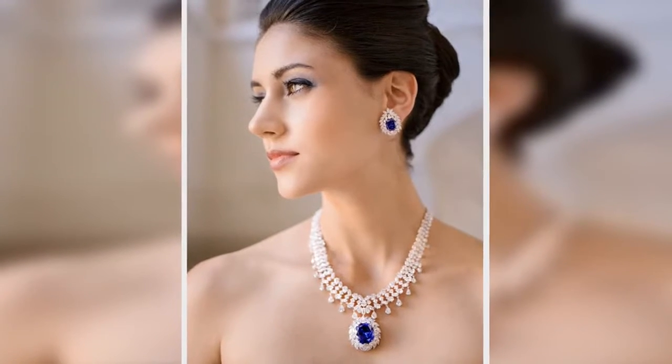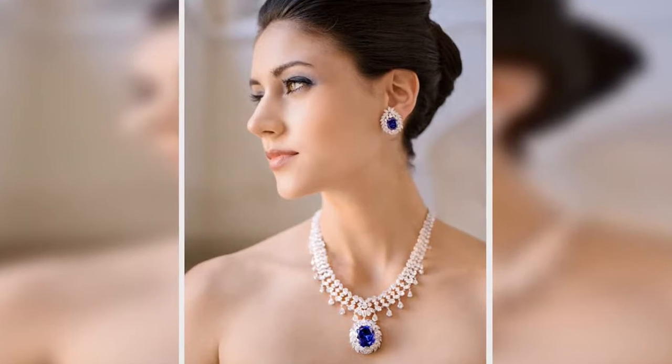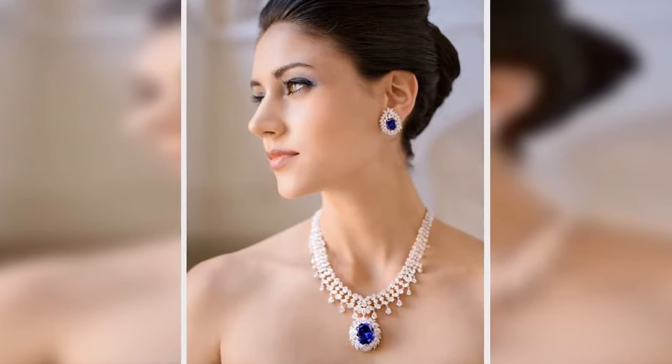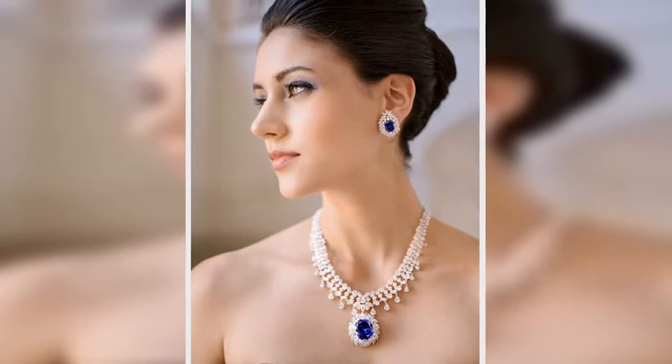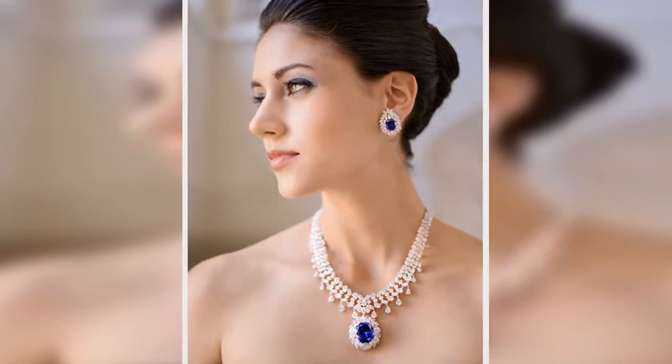One jewelry brand, Ciro Jewelry, founded in 1917, is a throwback to the 1920s — when life was so different, the age of the roaring 20s, the time of Art Deco.